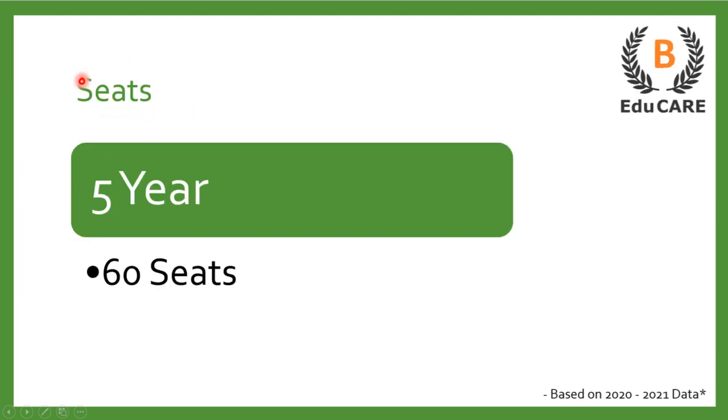Talking about the number of seats available in this college — in terms of the 5-year integrated law program, this college offers 60 seats. Just to update, this college does not offer a 3-year law program; it only offers the 5-year integrated law program.